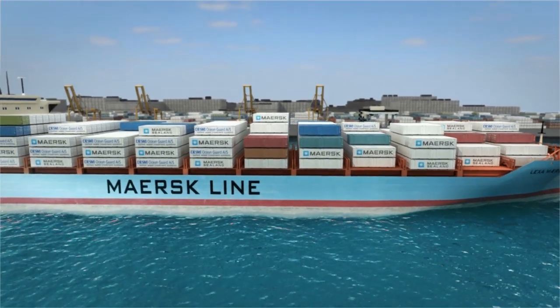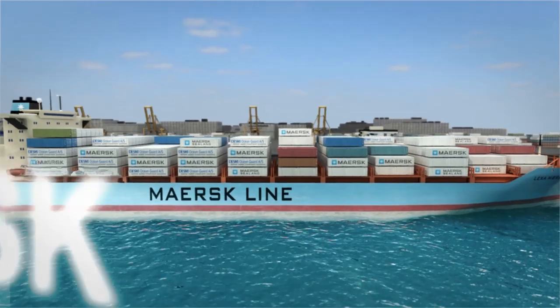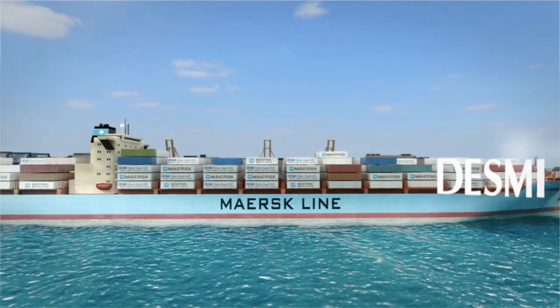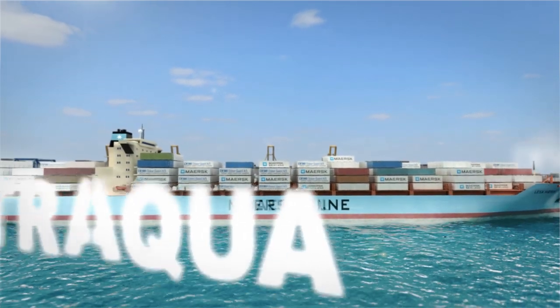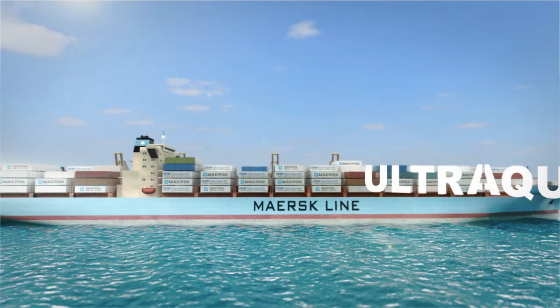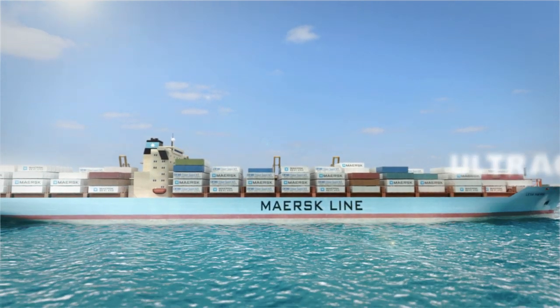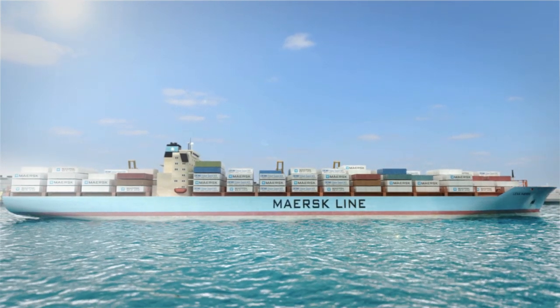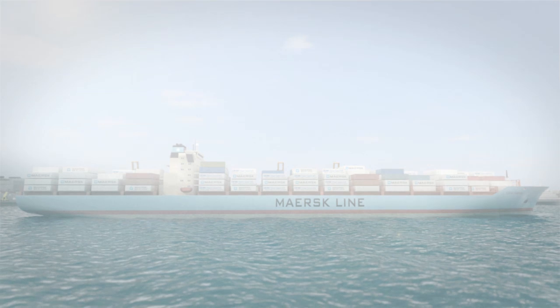In 2009, leading ship owner A.P. Muller-Maersk, leading pump manufacturer Desme, and leading water treatment specialists UltraAqua joined forces and established Desme Ocean Guard AS. Based on the combined knowledge of these companies, Desme Ocean Guard has developed a superior solution for ballast water treatment.